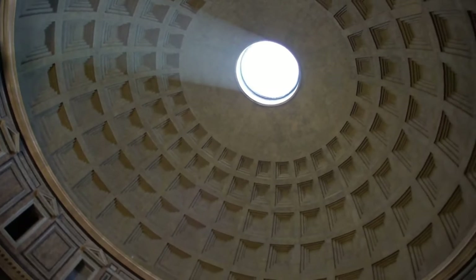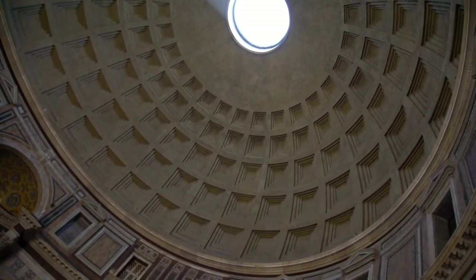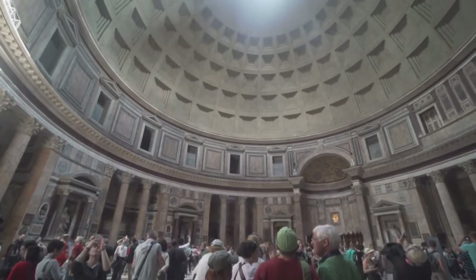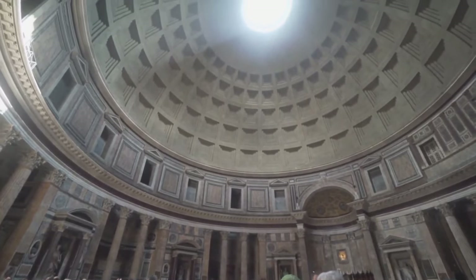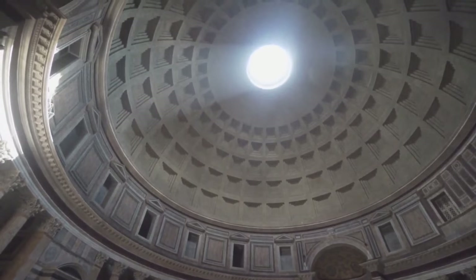Construction of the Pantheon began in 27-25 BC, during the reign of Augustus, and was later completed by Emperor Hadrian between 118-128 AD. This is a historical detail that makes the structure even more impressive.